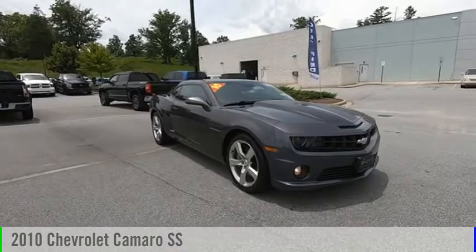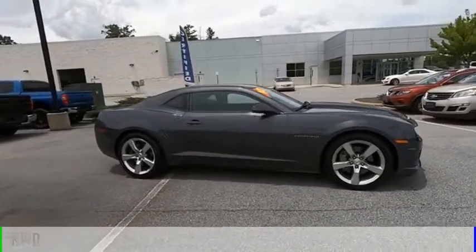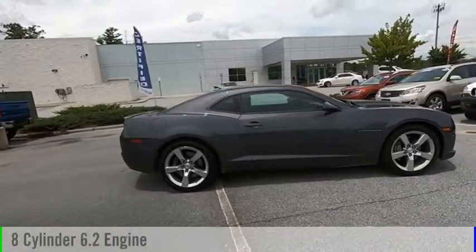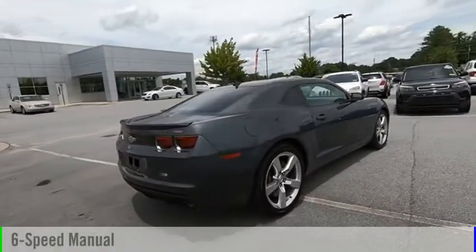Looking for the right vehicle? Check out the 2010 Camaro. This vehicle is powered by a rear wheel drive, eight cylinder, 6.2 liter engine and comes with a six speed manual transmission.